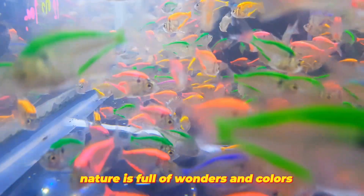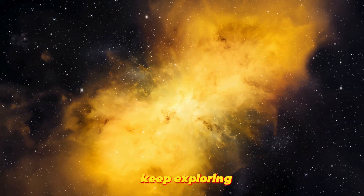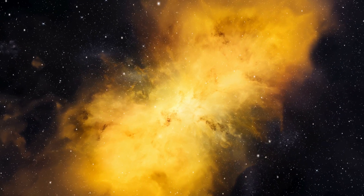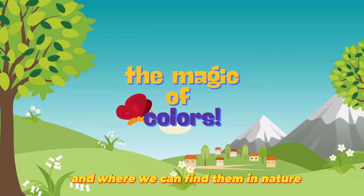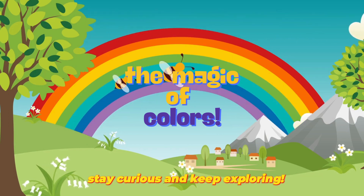Nature is full of wonders and colors waiting to be discovered. Keep exploring and appreciating the beauty of the world around you. Now you know how colors are created and where we can find them in nature. Thanks for joining us on this colorful journey. Stay curious and keep exploring.